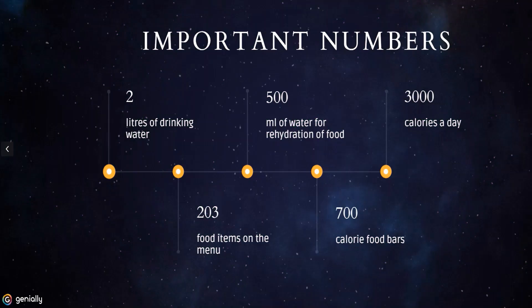Let's check the numbers. Number two refers to liters of drinking water — each astronaut is allowed two liters for drinking. Two hundred and three refers to the number of food items on the menu. Five hundred is the number of milliliters of water used for rehydration of food. Seven hundred is the number of calories NASA put into one food bar. And finally, three thousand is the number of calories an astronaut eats in a day.